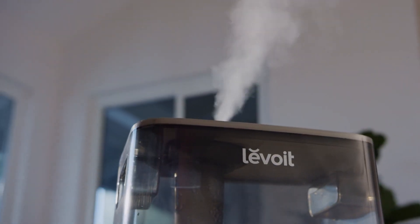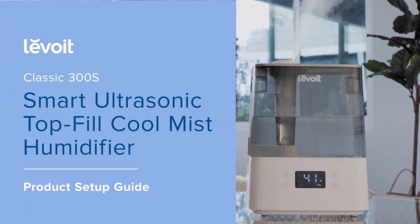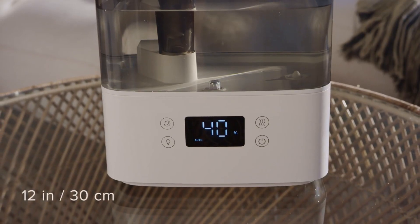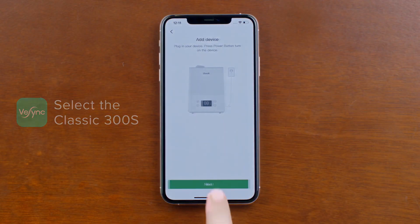This humidifier quickly became my favorite. It boasts a sleek design, whisper quiet operation, and a massive 6-liter water tank that lasts for days. The smart features are a game changer — control it with your phone app or voice assistant, set a schedule, and even monitor the humidity level in your room.